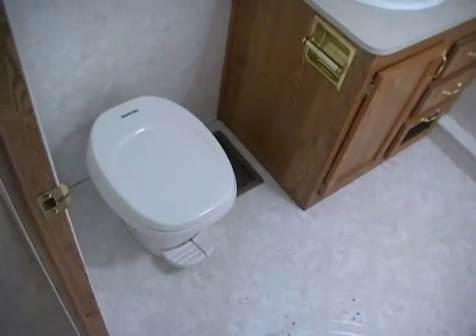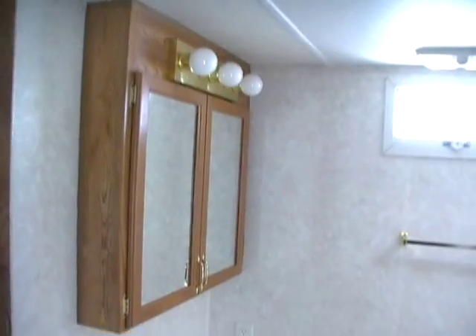As you walk through the hallway right here you've got a side bathroom. It's got a large vanity area, RV toilet, and a nice sized tub and shower. It's got the vent fan — plenty of room in here.